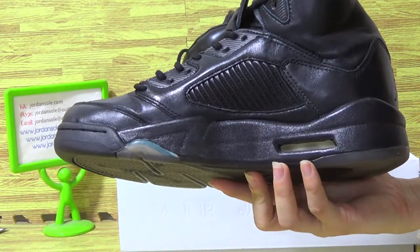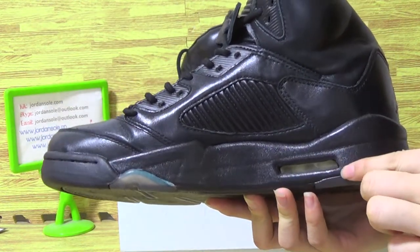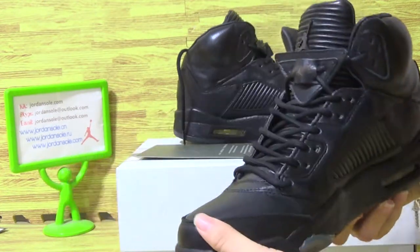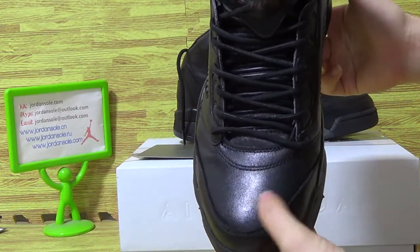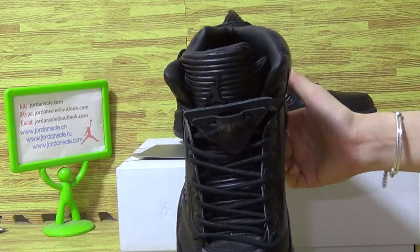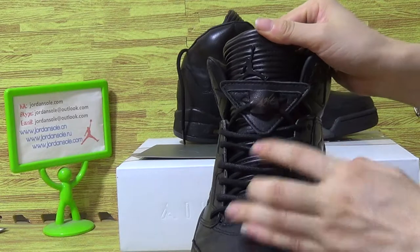Let's go back. At the bottom, let's go back. On the tongue with little gentleman and flat.